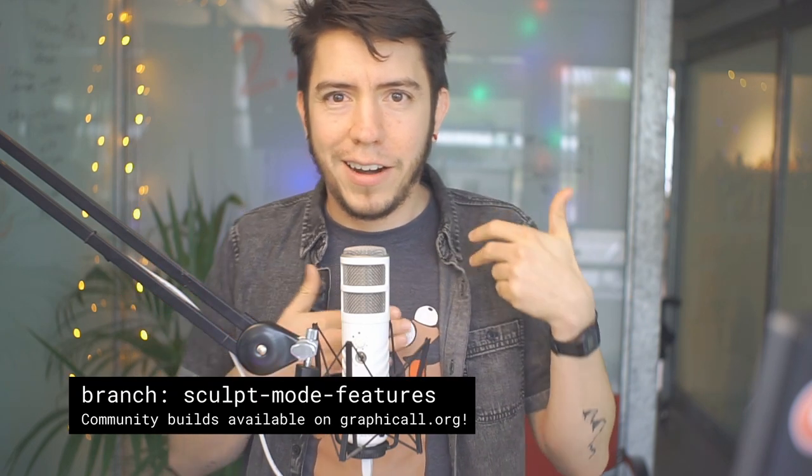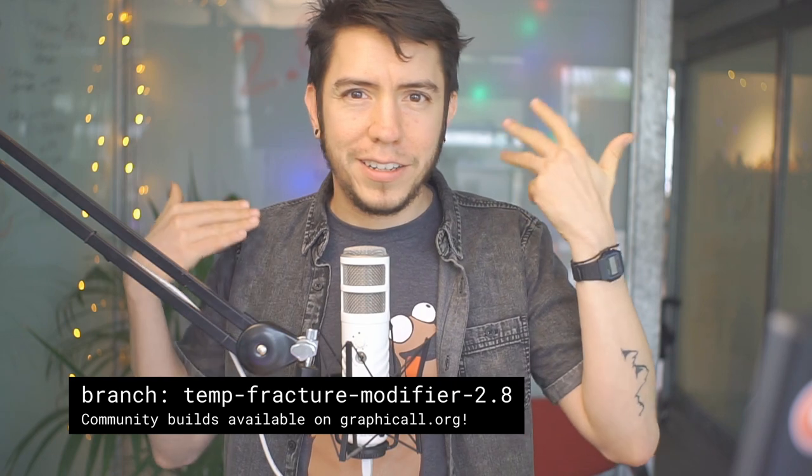Then another release after that — you're going to have three or four Blenders per year, hopefully, if everything works out. So don't be bummed if a feature doesn't make it to 2.8; just wait three or four months and it'll be in the next release. There is already a lot waiting for 2.81: UDIM support, which is pretty much done; paint and sculpting improvements by Pablo Dobarro; fracture modifiers; asset management; and library override.